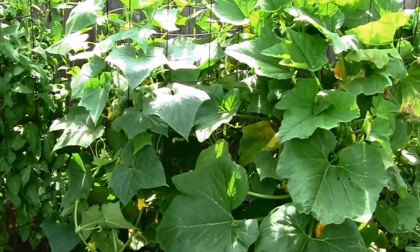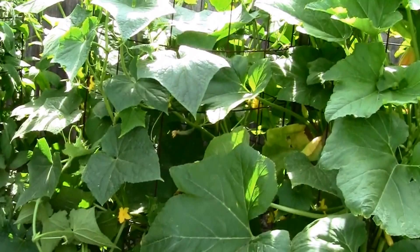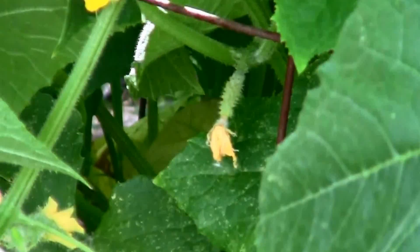It's June 20th and the Straight-A cucumber is almost reaching the top of the cage now. It's just starting to set on a few cucumbers, as you can see there. There are more little ones here and there, but it won't be long — we'll be getting some cucumbers. It's looking good.